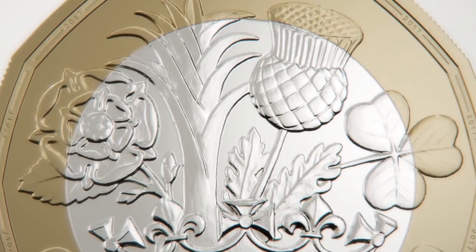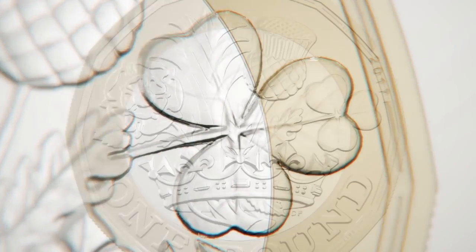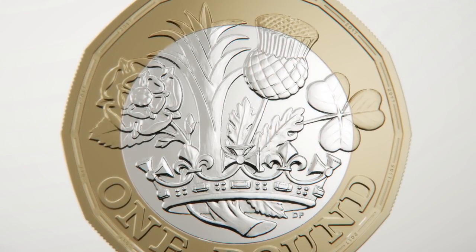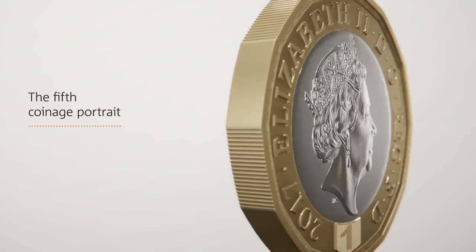It also features a new design that shows the English rose, the Welsh leek, the Scottish thistle and the Northern Irish shamrock, emerging from one stem within a royal coronet. The coin features the fifth coinage portrait of Her Majesty the Queen.